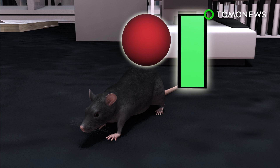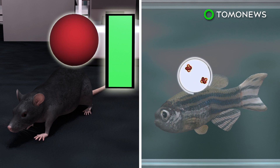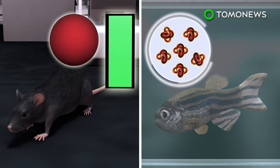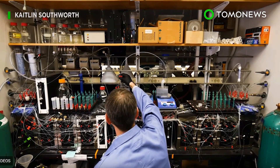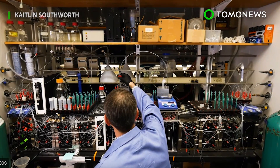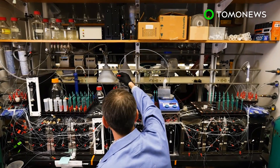Henokitiol has been tested on animals, where it's been shown to promote iron uptake in the guts of mice and prompt hemoglobin production in zebrafish. In future studies, researchers hope to develop similar drugs to treat transporter protein-related diseases, such as cystic fibrosis and lupus.